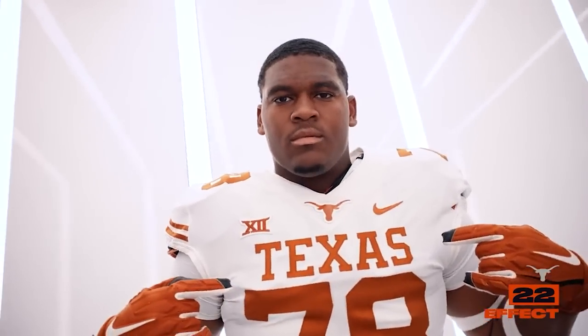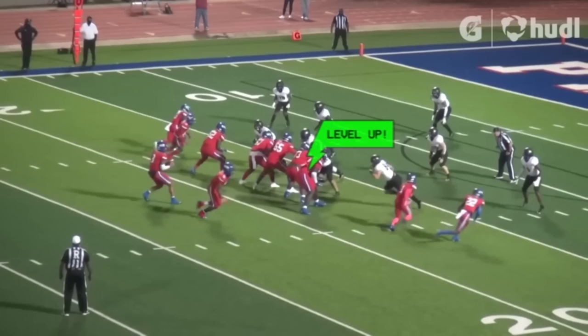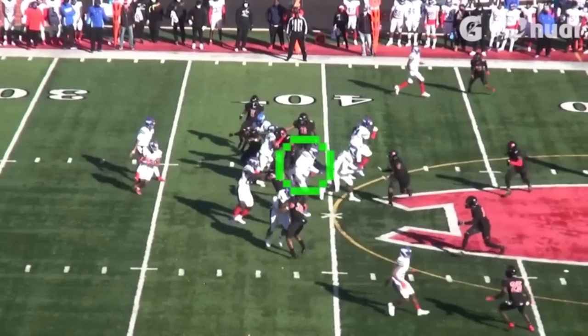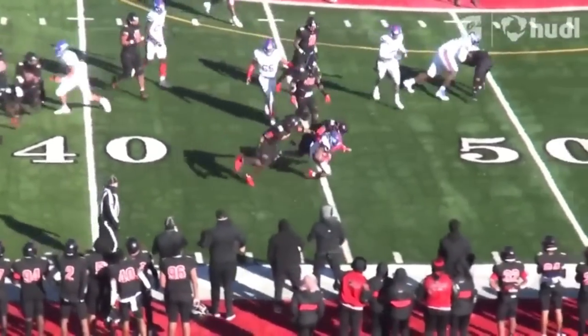Christian Jones wasn't expected to come back, and they were still confident in what Cam Williams can do. If something happened to Calvin Banks, God forbid, I think Christian Jones would be the first left tackle, and then Cam Williams would slide in at right tackle. But Cam's working hard — he's giant and talented. If he's one of the five best, that might push Christian Jones down to guard, and that wouldn't be a bad thing for Jones either because that would demonstrate versatility to the NFL.